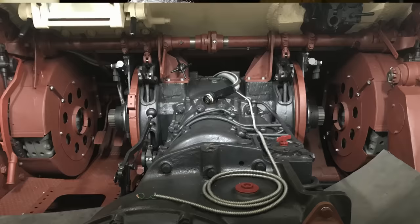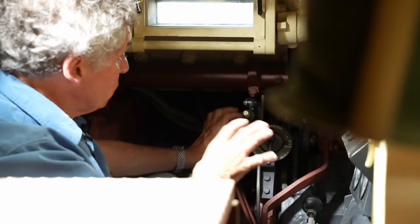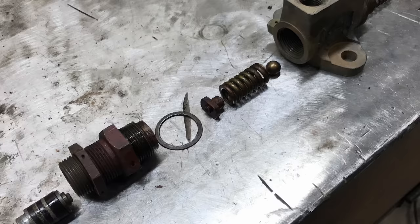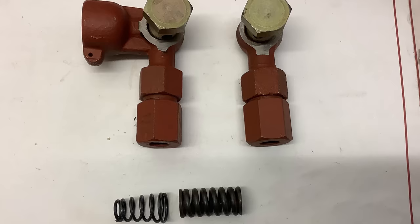One missing part of the steering assembly was the valves that operate the steering. They are quite in with the Bovington Tank Museum, who loaned them one. They had it copied, recast, and remade all the interior parts. The settings inside are very fine.